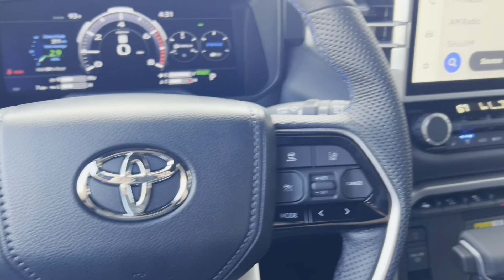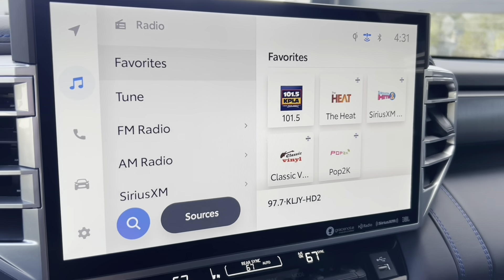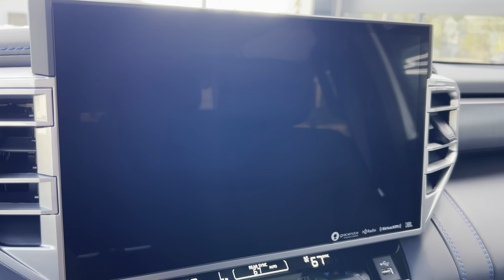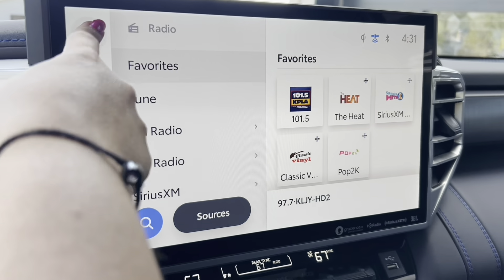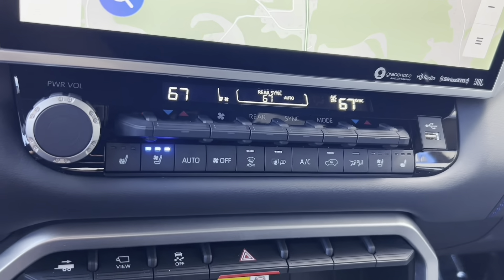It's got a V6, 3.6 liter, 437 horse. There's a large screen with backup camera, overview camera, navigation, and satellite radio.